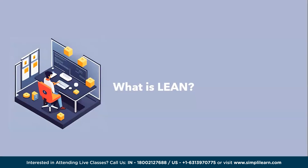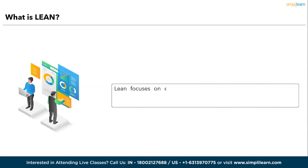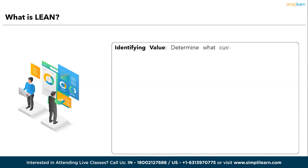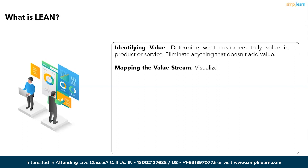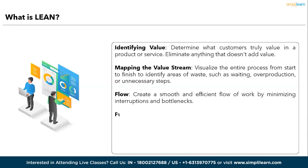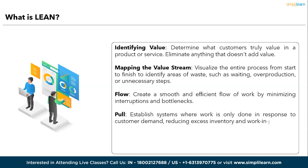First, Lean. Lean focuses on eliminating waste and optimizing processes. It originated from manufacturing but has since been applied to various industries. The core principles of Lean include: first, identifying value — determine what customers truly value in a product or service and eliminate anything that doesn't add value. Next, mapping the value stream — visualize the entire process from start to finish to identify areas of waste, such as waiting, overproduction, or unnecessary steps.